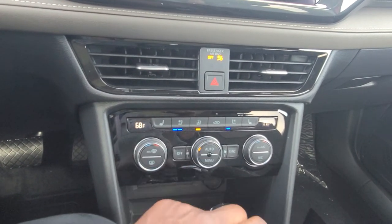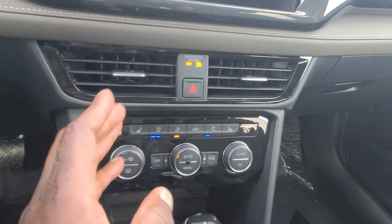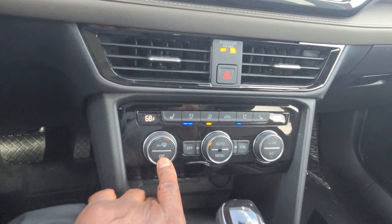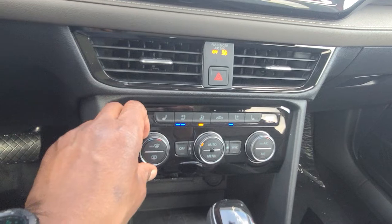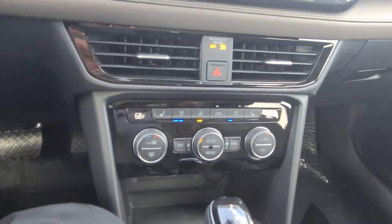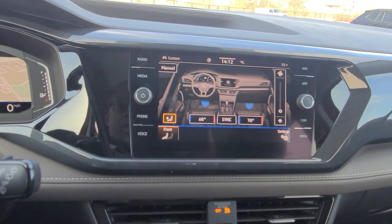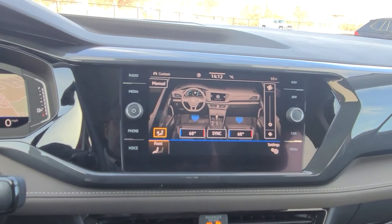This is my fan speed and this is my temperature setting, so I can have heat on one side and air conditioning on the other. There's my max defrost, my rear defrost, and the auto button — whatever temperature you have it set to is what it runs, just like your Nest thermostat at home. You also have a menu button to bring up climate settings on the screen and adjust temperature that way.